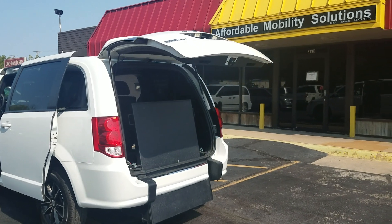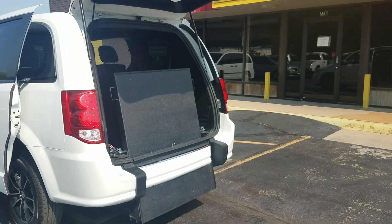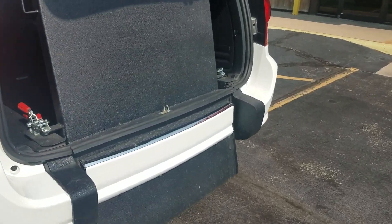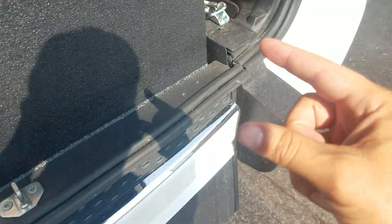This is a mobility wheelchair accessible van. With the key I can operate both sliding doors and the power trunk latch. It's got a new manual rear entry, very easy to operate. I can operate this entire conversion using just two fingers.